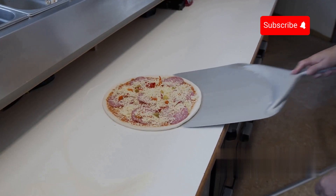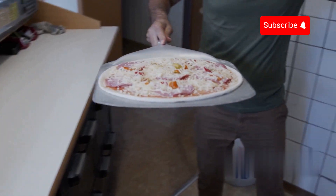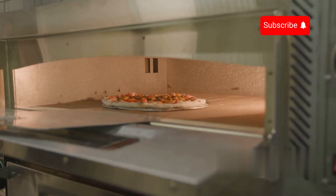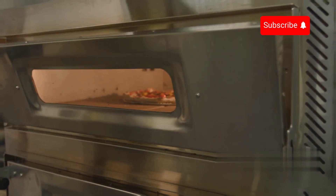Most frozen pizzas are not pre-cooked, although there are a few exceptions to this general rule. In such cases, the pizzas are moved into large ovens for cooking. These ovens can be conveyor belt style ovens where pizzas move through on a continuous belt.